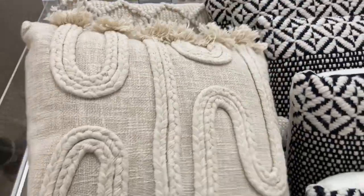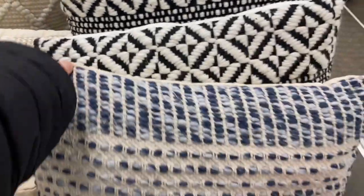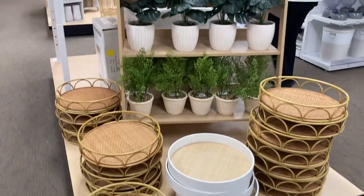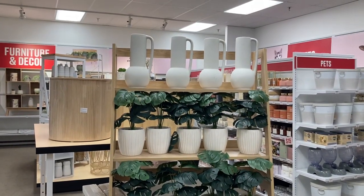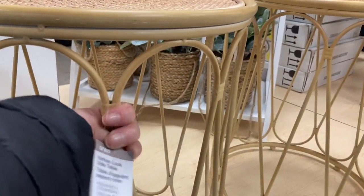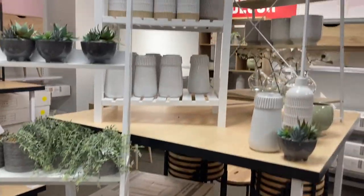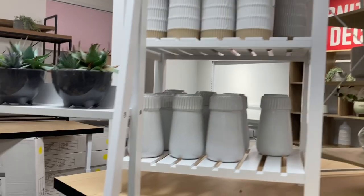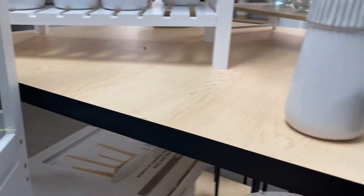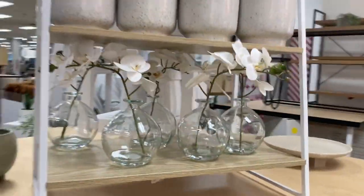They had throw pillows I really liked — ones with a little diamond print that would look great in my living room. Navy and black options were only $25 each, which is pretty good for a throw pillow. There was a lot of Anko brand furniture — little tables, side tables, shelves. Finding prices was a bit difficult; I kept looking for tags and couldn't find them. Vases were about $15, with larger ones at $20. I did pick up a clear face vase with a little flower pick for $15.